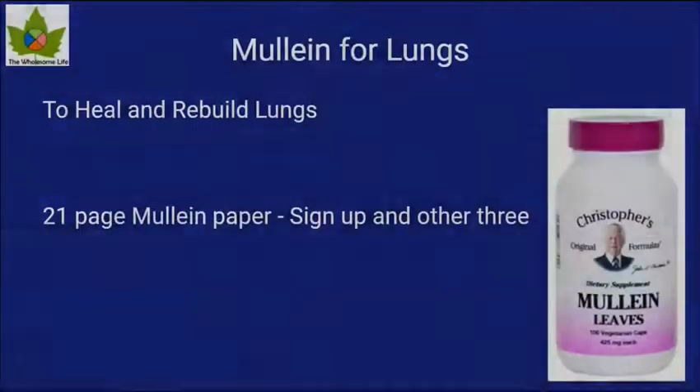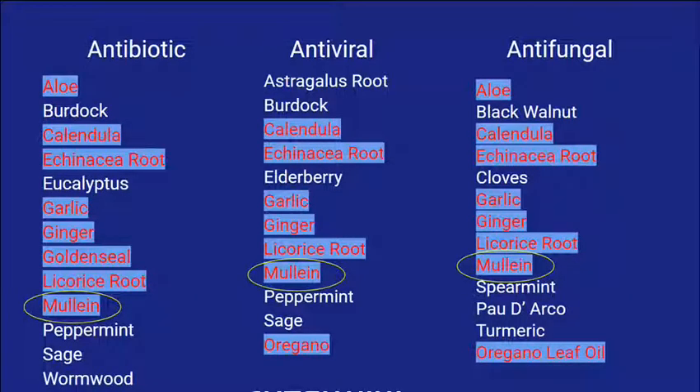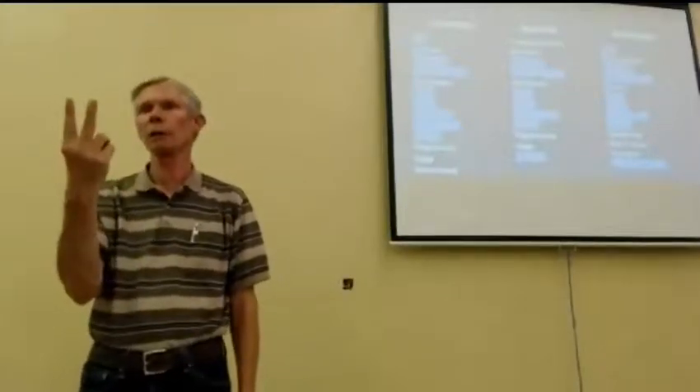Mullein to heal the lungs. Mullein is for lung damage at any time — smoking, asthma, and so forth. It actually opens up the lungs and clears asthma, but mullein is the lung rebuilder. For the virus we just went through that shut everything down, mullein was my primary first thing because it is antiviral — and antibiotic and antifungal also. Anything highlighted all the way across, and mullein is one of those, does all three. So it's an extremely effective antiviral and lung rebuilder — the two things primarily needed.